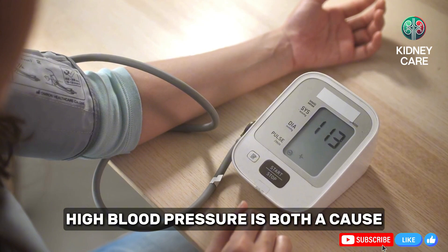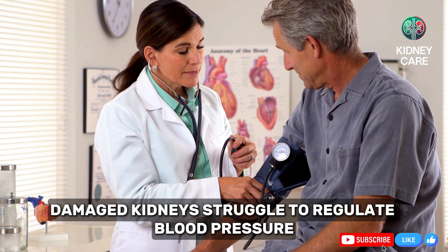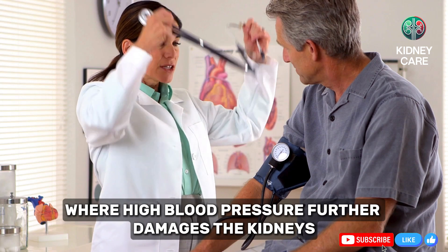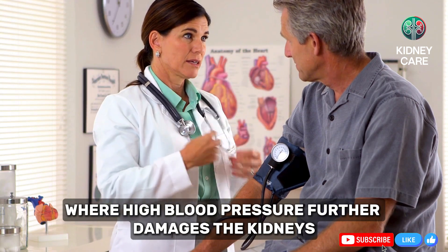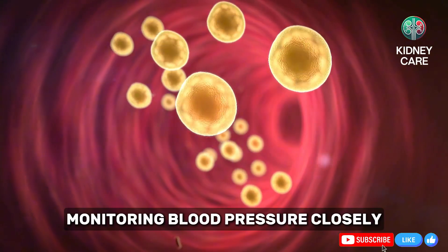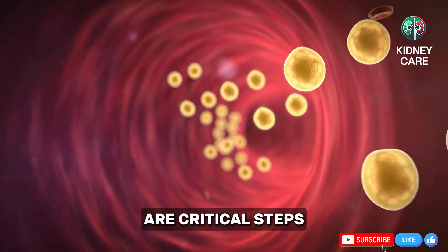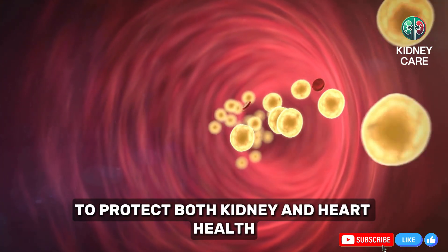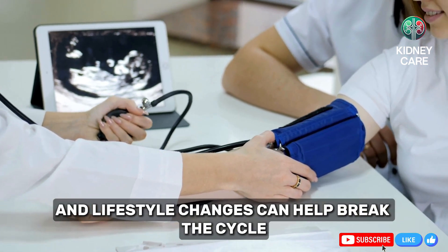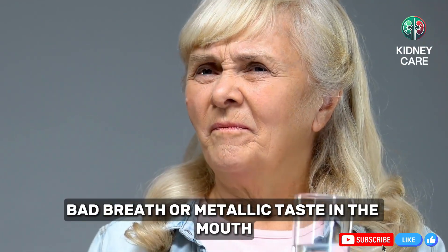High blood pressure is both a cause and a symptom of kidney disease. Damaged kidneys struggle to regulate blood pressure, creating a dangerous cycle where high blood pressure further damages the kidneys, accelerating kidney failure stages. Monitoring blood pressure closely and following prescribed kidney disease treatments are critical steps to protect both kidney and heart health. Medications and lifestyle changes can help break the cycle and improve overall health outcomes.